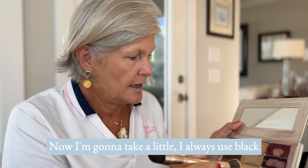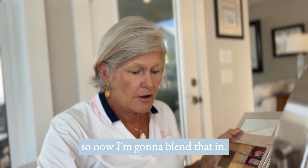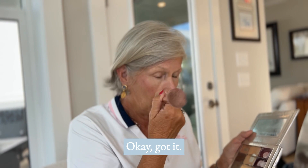Now I'm going to take a little blush — I always use Black Cherry — and I apply it with the same brush without changing. Now I blend it in using the smaller end of the blending brush. So you apply with one brush and blend it all together with the other one.